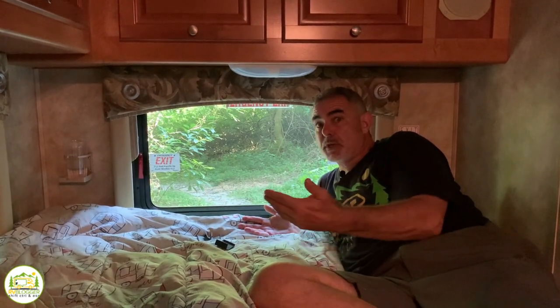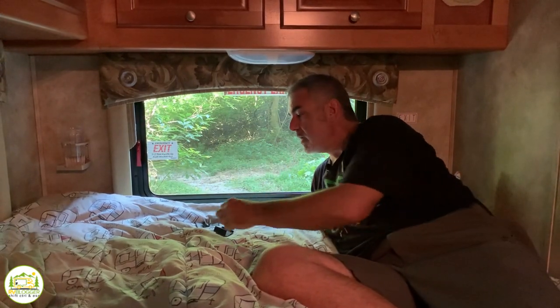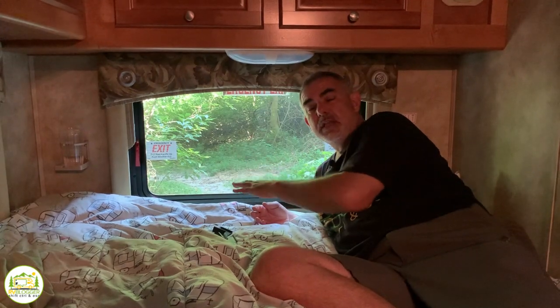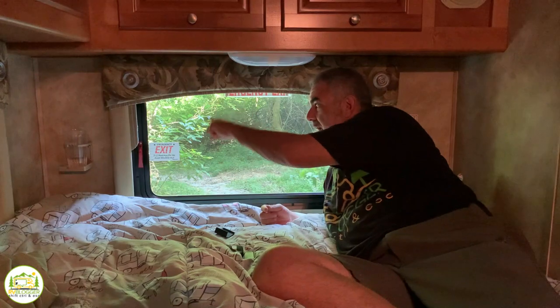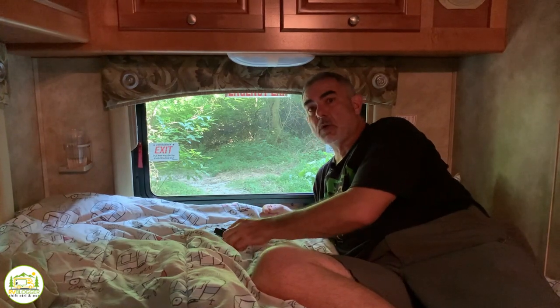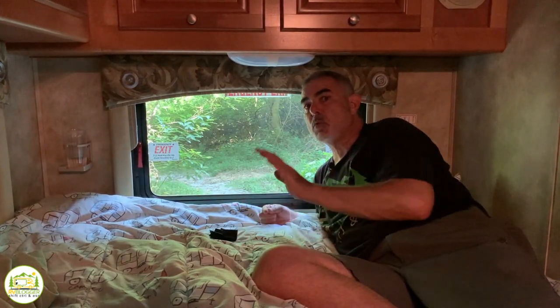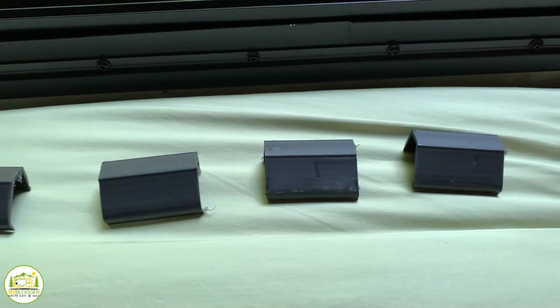Most emergency windows are really pretty easy to open — you just pop the clips and open the window right up. But when I opened our window for the first time, it was really hard. I could not open the window. I thought maybe it was defective, but I finally realized no one had ever opened this window before. The RV is 12 years old and we bought it used, so the previous owners never opened it. I found packing clips around the edge of the window that made it very difficult to push open. Whether you have a new RV or a used RV, you need to open your window before you have an emergency so you don't waste time struggling with packing clips.